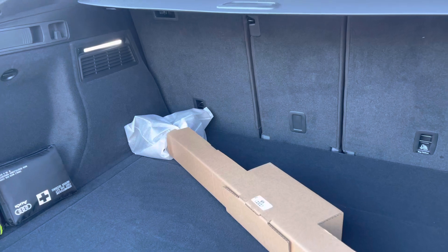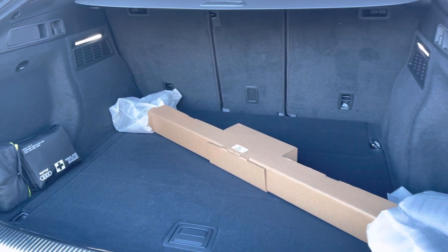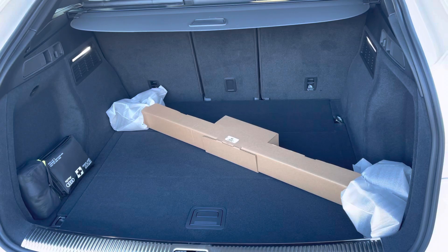Into the boot you've got a very practical amount of boot space — you've got the roof rails in for a size comparison. You'll have no trouble fitting your luggage, shopping or prams in.